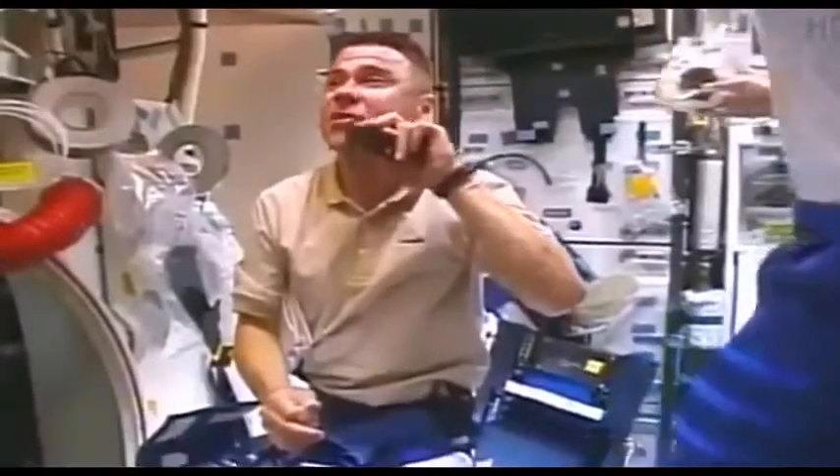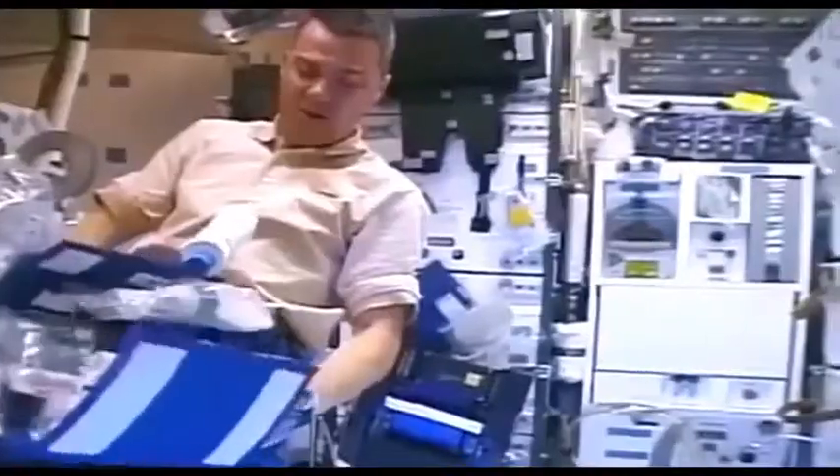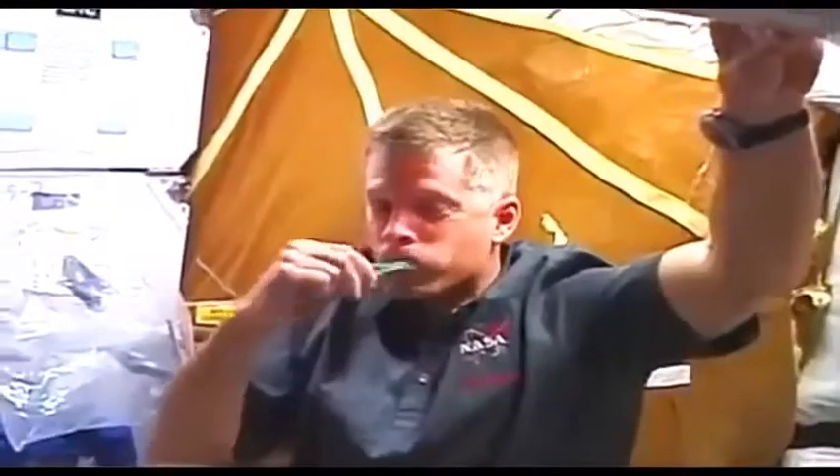Every sip, every drop of water is precious. On a space voyage, there will be no such thing as a shower — the only option will likely be a wet cloth. This is quite a change from the 130 gallons of water each American consumes in just one day.